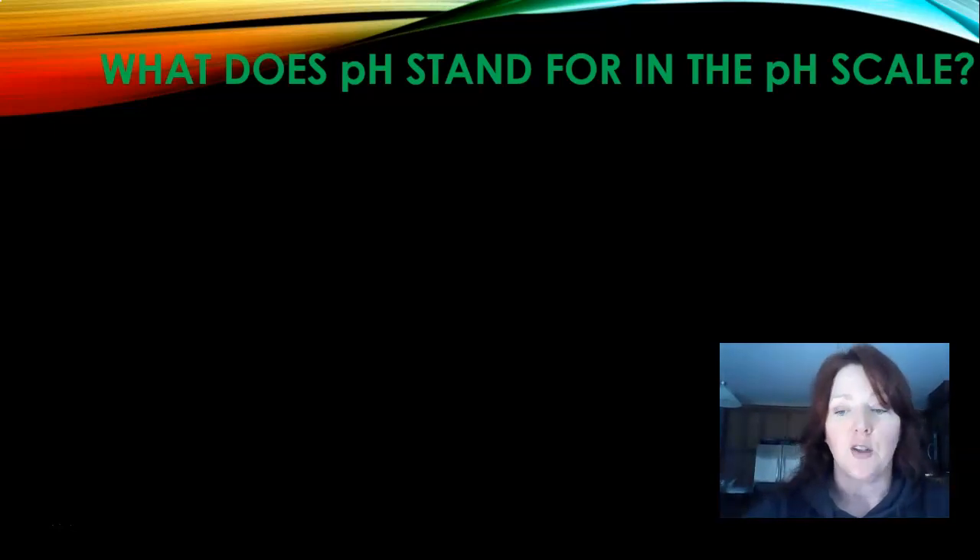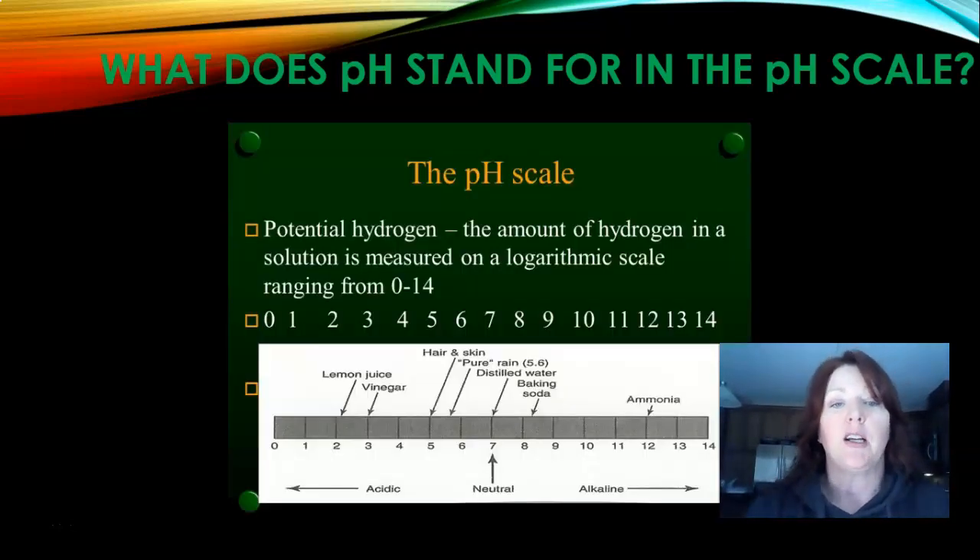So what does pH stand for? pH stands for potential hydrogen — it's the amount of hydrogen in a solution, measured on a logarithmic scale from zero to 14, with seven being neutral. Here are some good examples on the pH scale: on the acidic side, lemon juice, vinegar, and hair and skin reside around five. Distilled water is seven. Baking soda moves into the alkaline side, and ammonia is very high on the pH scale at 12.